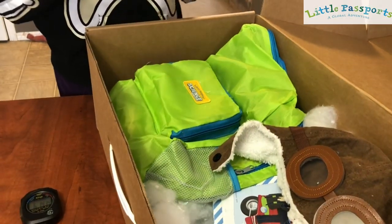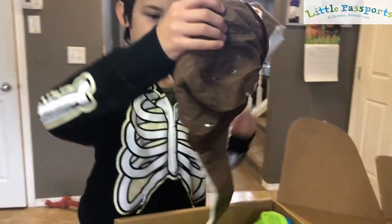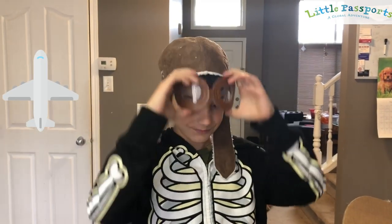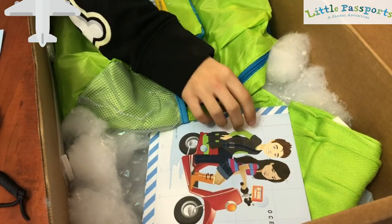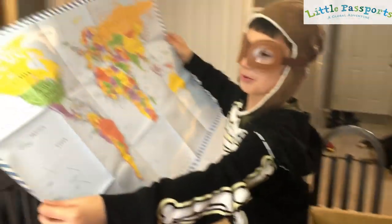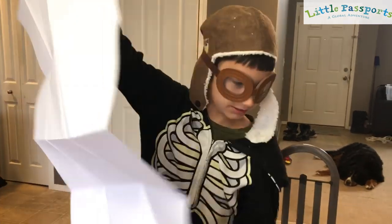So there's a little note that we'll read in a little bit. There's a little hat — I'll put it on. There's a little map of the world, it looks like. Let's open it up. Map of the world. It's huge. I'm just going to put it right here.